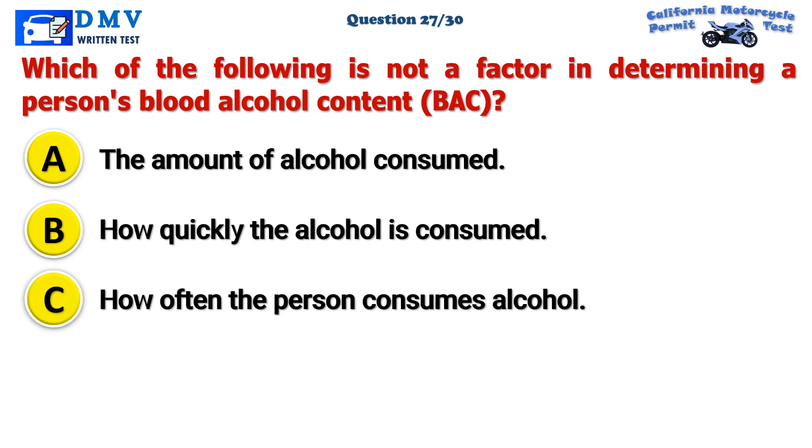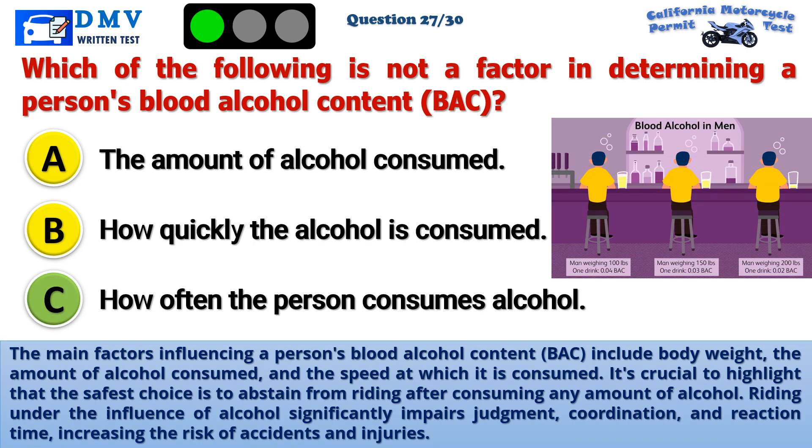The correct answer is C: How often the person consumes alcohol. The main factors influencing a person's blood alcohol content include body weight, the amount of alcohol consumed, and the speed at which it is consumed. It's crucial to highlight that the safest choice is to abstain from riding after consuming any amount of alcohol. Riding under the influence of alcohol significantly impairs judgment, coordination, and reaction time, increasing the risk of accidents and injuries.